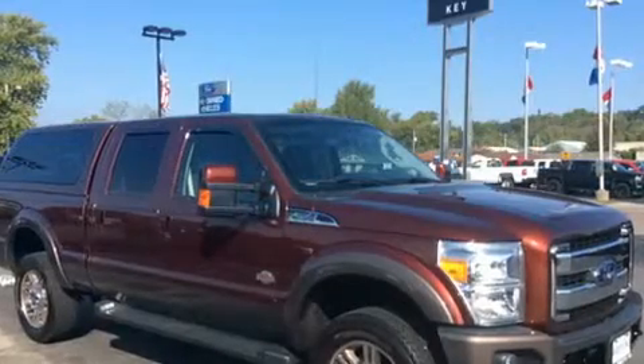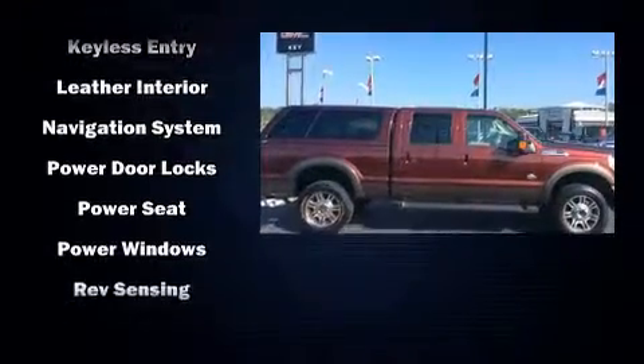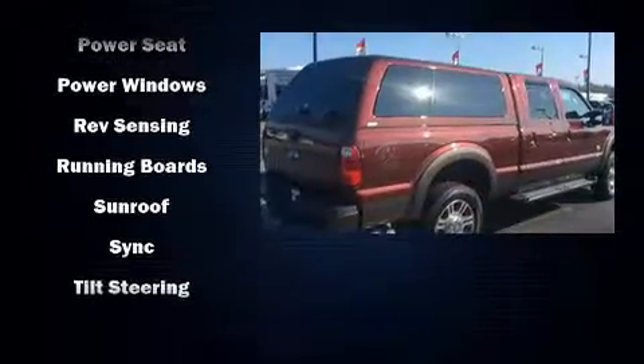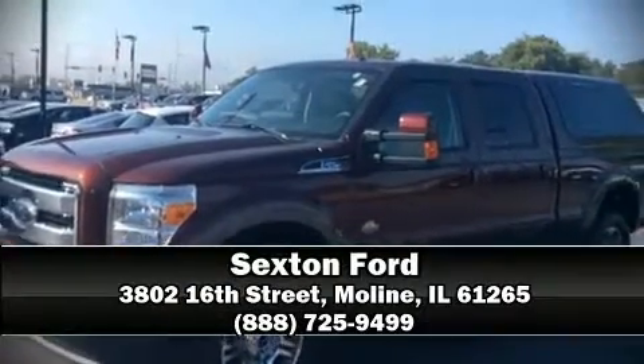Ford also prioritized safety and security by including head curtain airbags, front side impact airbags, traction control, brake assist, ignition disabling, and four-wheel disc brakes with ABS. For added security, dynamic stability control supplements the drivetrain. Please don't hesitate to give us a call.